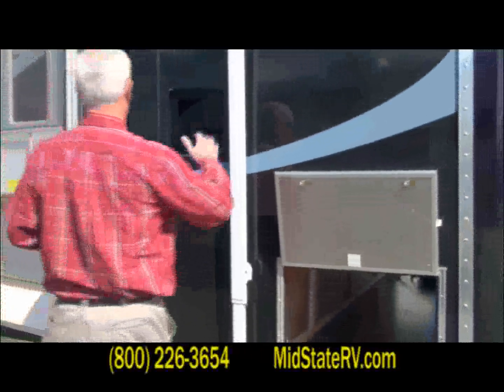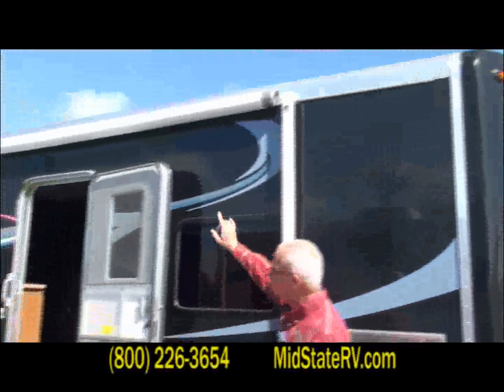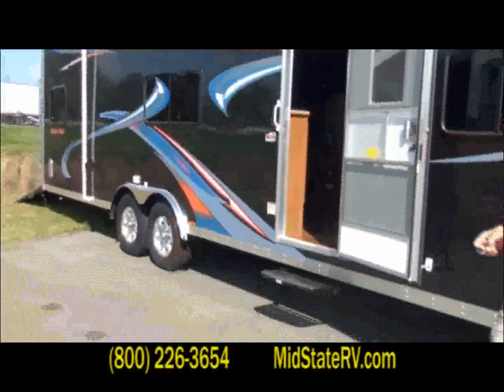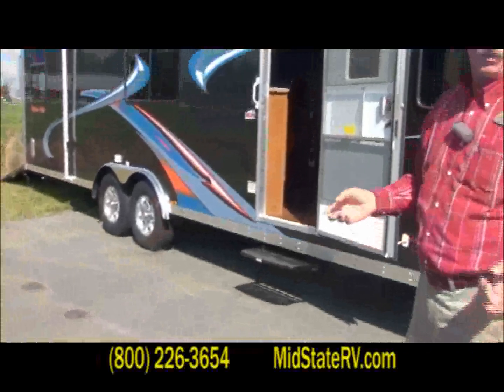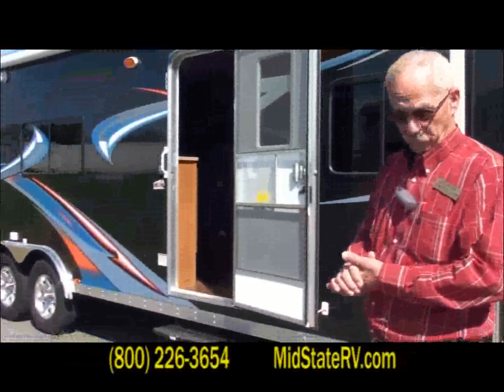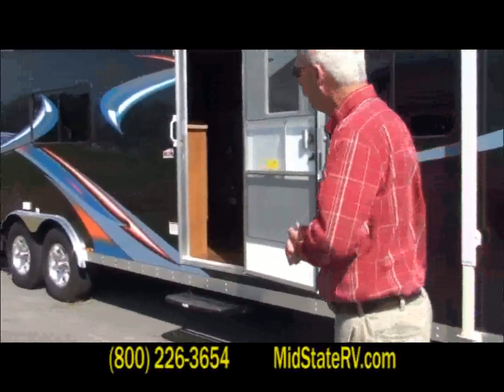Like I said, it's got all the same amenities as the normal RV. You've got your awning, outside speakers, and a 110 outlet out here if you want to come out on game day, turn the TV on, plug up your electric grill — whatever's necessary.